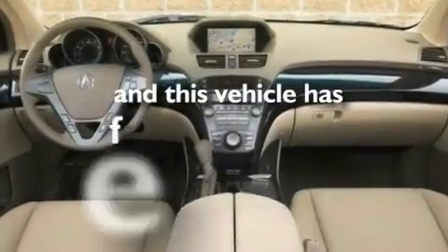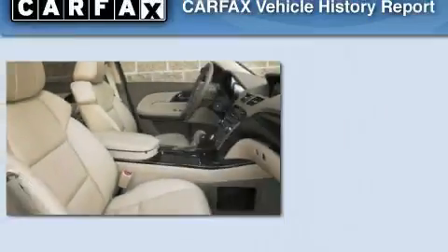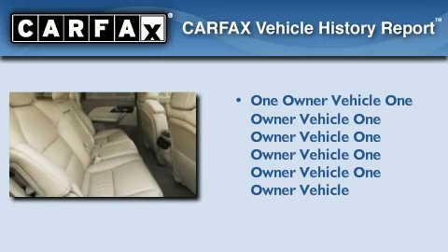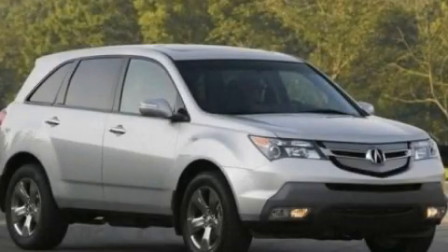This vehicle has fewer than 46,000 miles on the odometer. This Acura has had only one owner and it qualifies for the Carfax buyback guarantee. Stop by today and test drive this automobile for yourself.